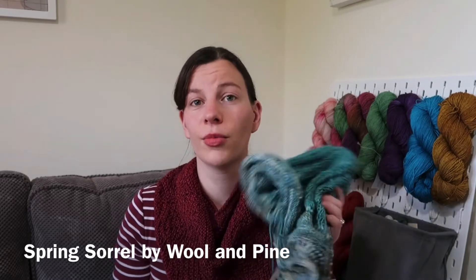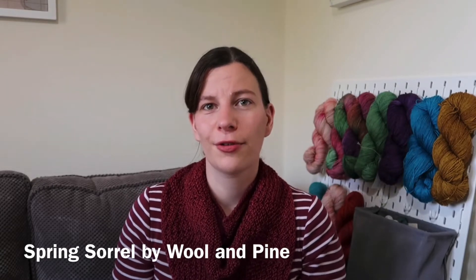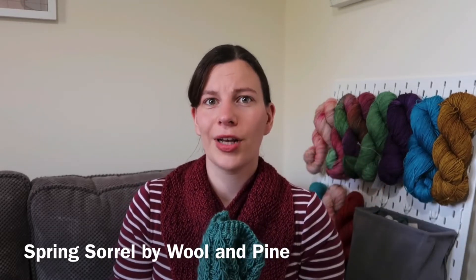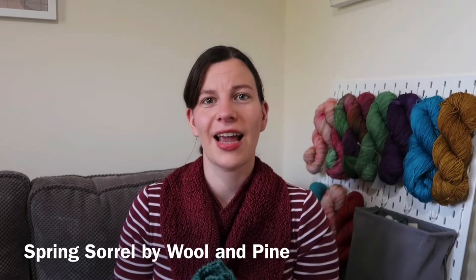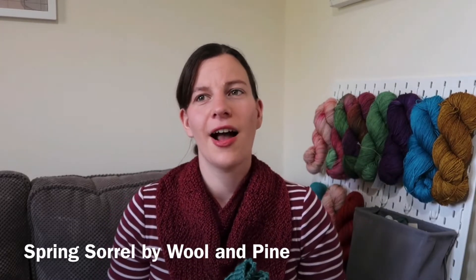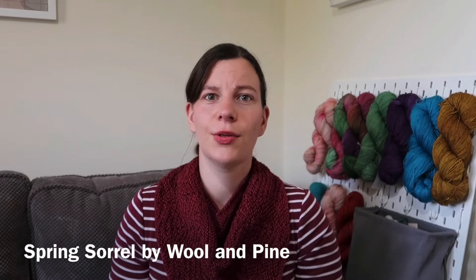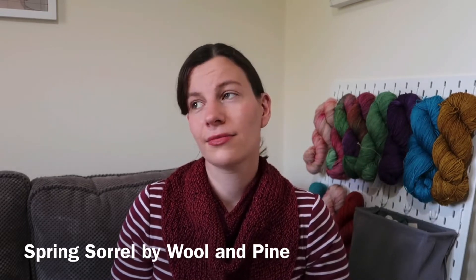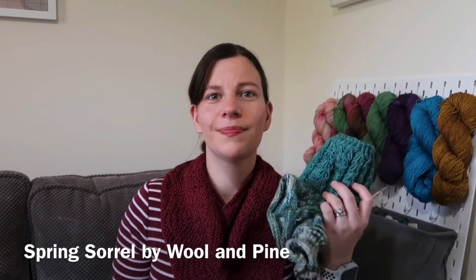We have a knit-along going on in my Ravelry group for summer tops, and the pattern the winner receives from the finished objects thread is the Spring Sorrel top. I've seen a lot of people knitting the Anker's Summer Shirt, which I also knit this year — it's really cool to see other people's versions in different yarns and colours. The knit-along ends on the 30th of September, so please do post your finished summer top in the finished objects thread for a chance to win.